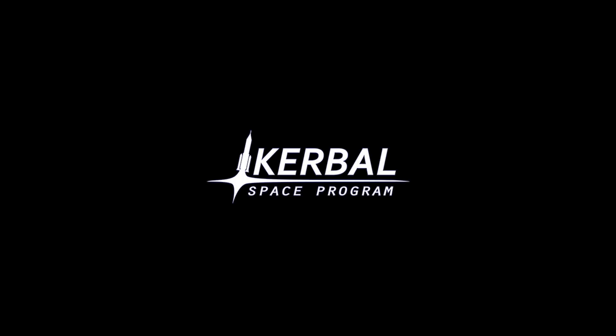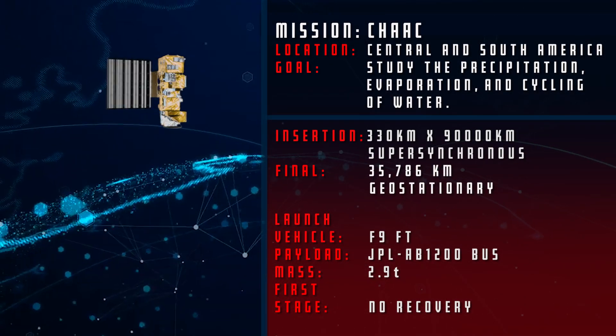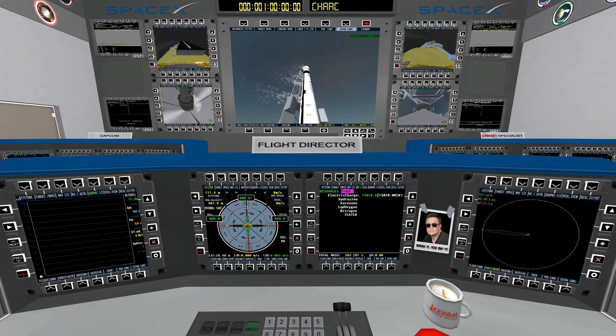T-minus 30 seconds. Stage 2 pressing for flight. LB is go for launch. Stage 1 pressing for flight. T-minus 15 seconds.